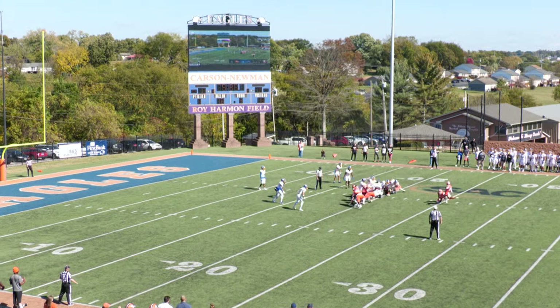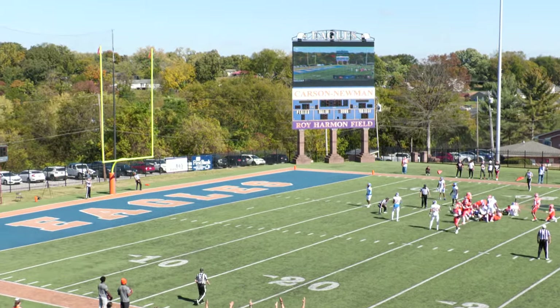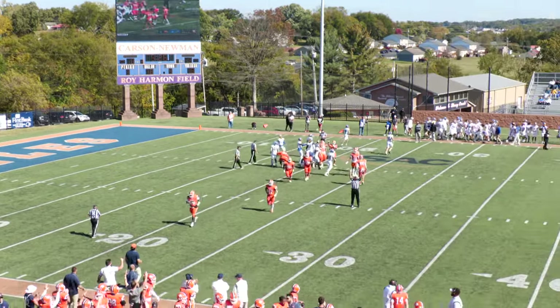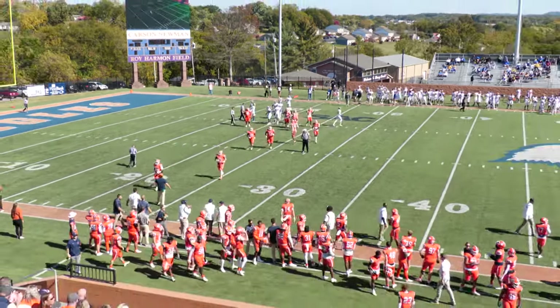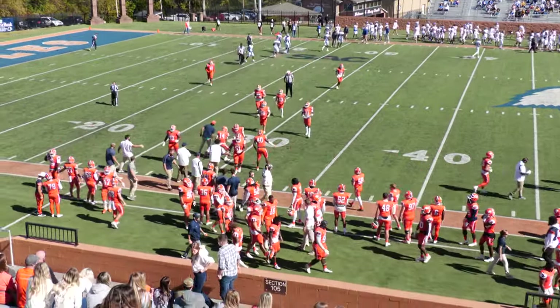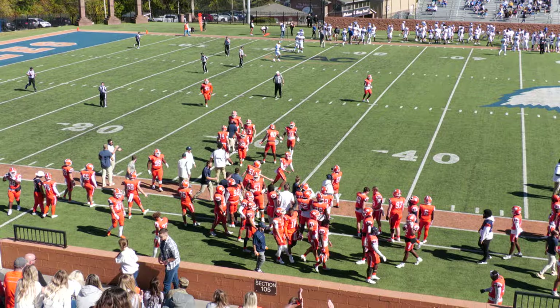A 35-yard try from the right hashes. Snap back, hold down. Sybert's kick has the distance. Sybert's kick splits the uprights. Carson Newman leads 3-0 on the strength of Andrew Sybert's first career field goal and Carson Newman's first field goal of the season.